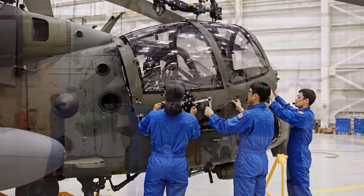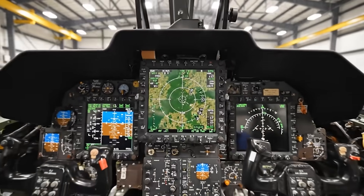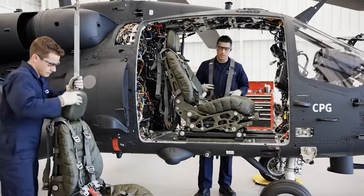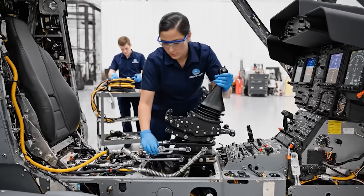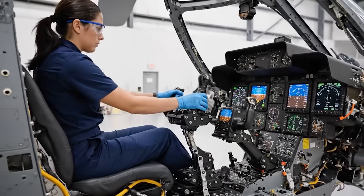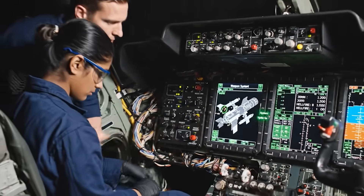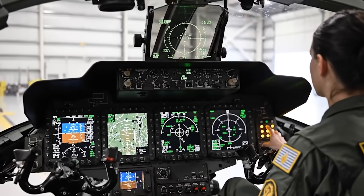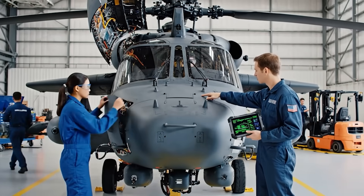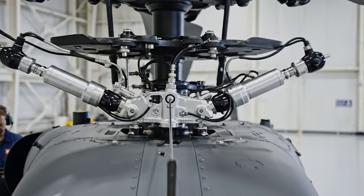Copy that, watching the alignment pins — clear on the starboard side. The main display is seated. Copy that, connecting the primaries now — it's seated. Hand me the torque wrench. There you go — three clicks on the main bolts.